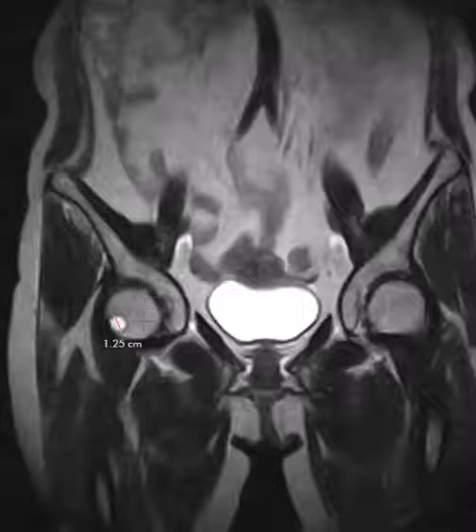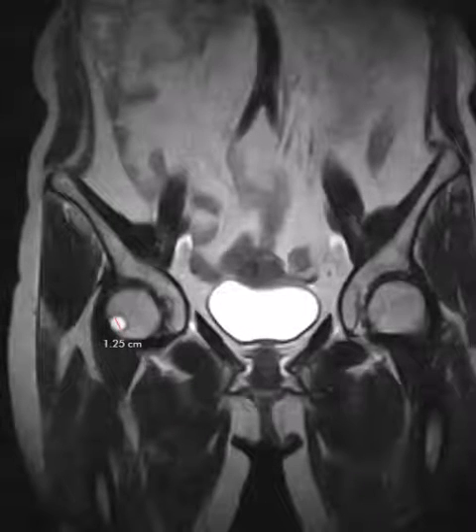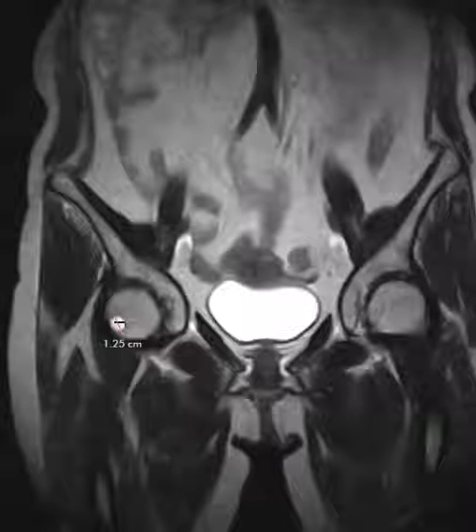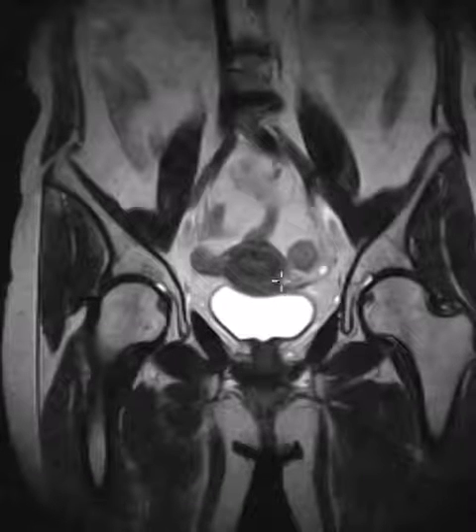The right femur does show one finding: a little synovial herniation pit. This is just the synovium at the head-neck junction which is enfolded into the marrow cavity there, and this is just a benign thing. We see these all the time — we just note them as benign synovial herniation pits, found anywhere along the head-neck junction. So that's normal. The patient did not have a labral tear.